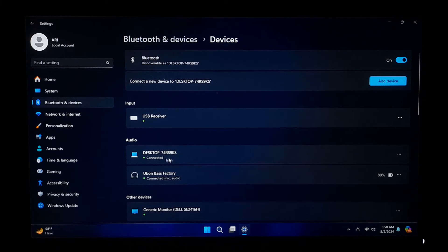In Windows 11, you can disconnect Bluetooth devices by navigating to Settings, then Bluetooth and Devices. Click on the three-dot menu next to the desired device and select Disconnect.